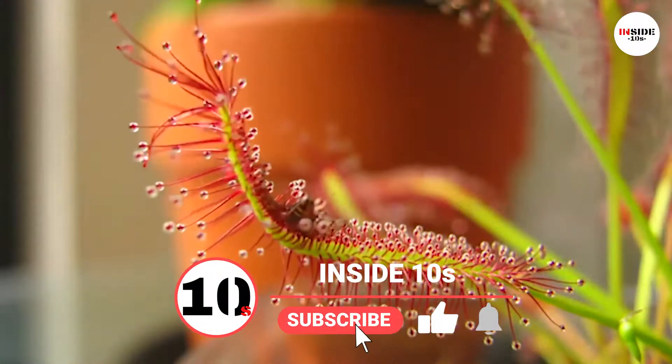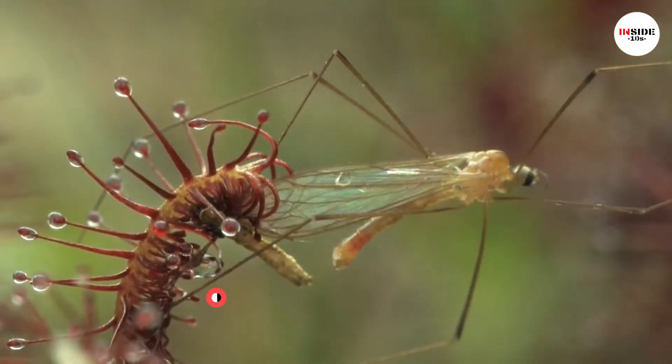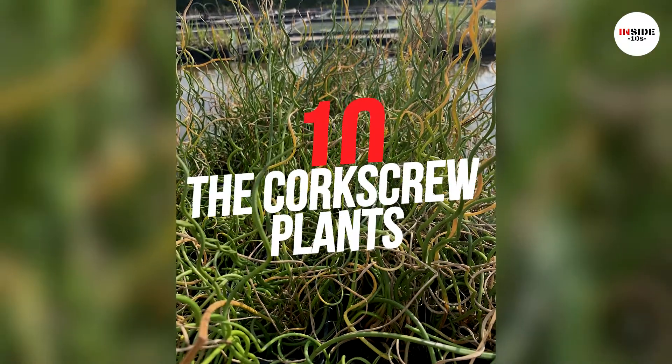Before we get started, subscribe to our channel and hit the bell icon to stay connected for future videos. Let's get started with our number 10: the corkscrew plants.